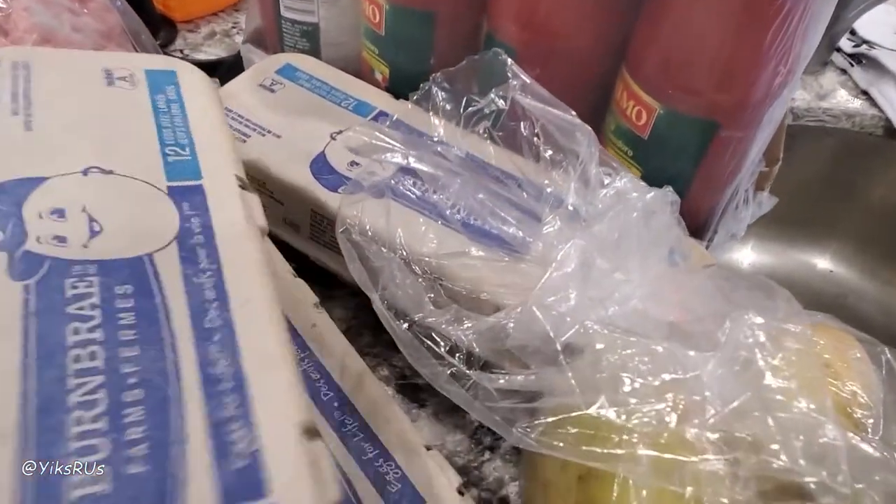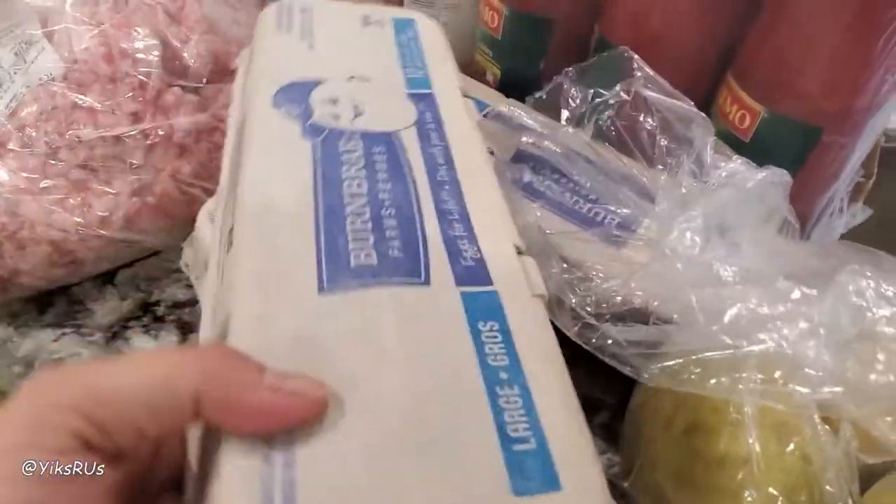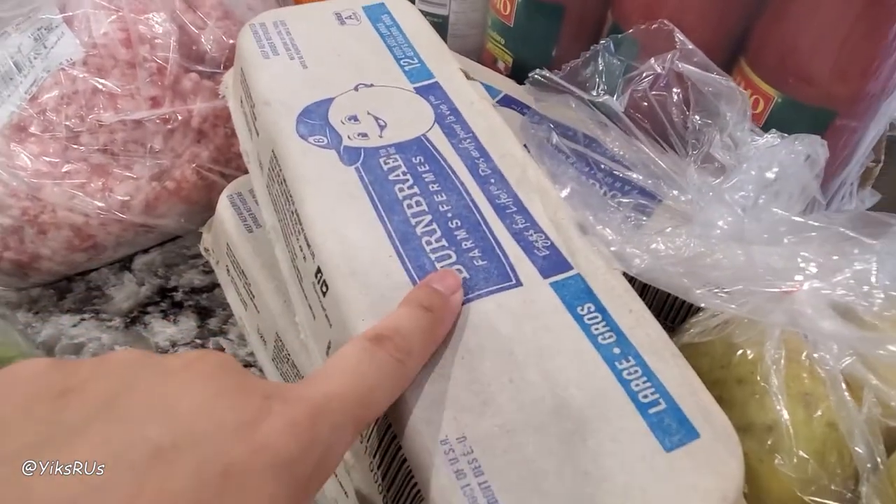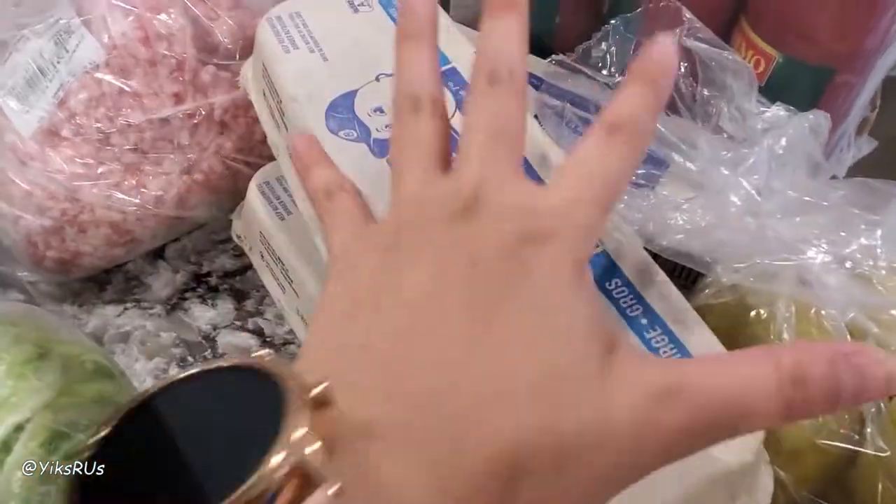From Food Basics we got three dozen eggs. These were on super special — $1.97 each — which is pretty good for today's standards. All the perishables have now been put away, so I can actually relax a little bit more and not rush.